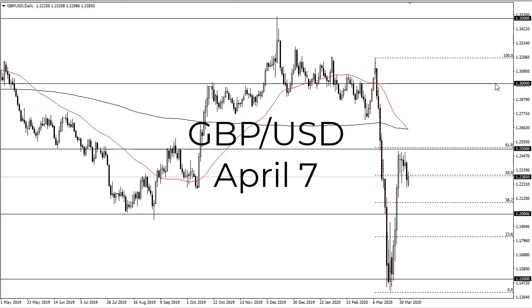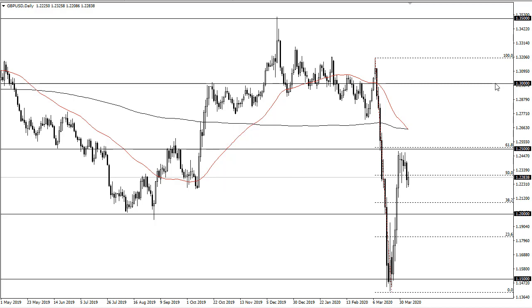From FX Empire, this is Chris taking a look at the British pound / US dollar pair. We gapped lower to kick off the week, rallied a bit, and now it looks like we're struggling at the 1.23 level. That makes sense because there is an obvious level of support right there, and that's where we bounced from.